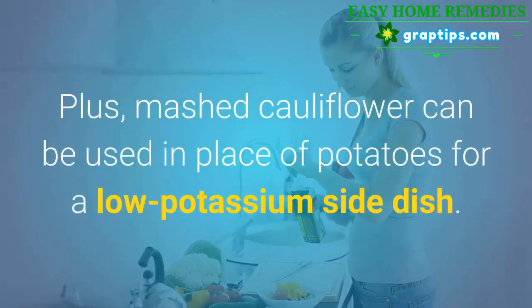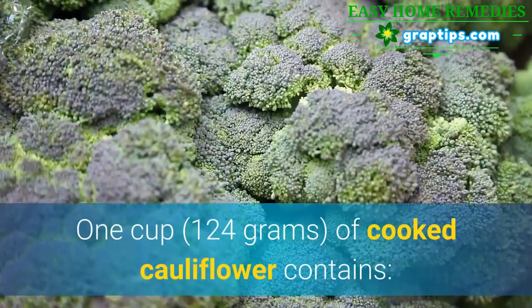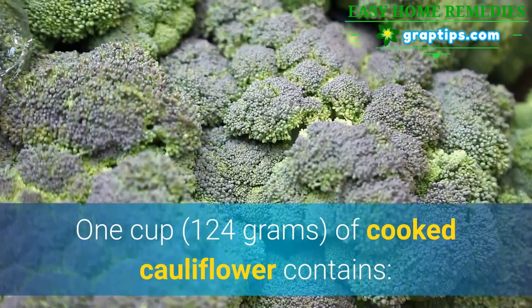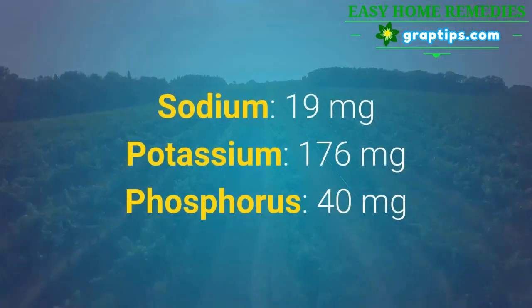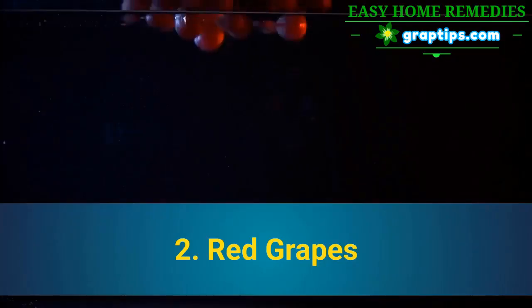Plus, mashed cauliflower can be used in place of potatoes for a low potassium side dish. 1 cup of cooked cauliflower contains: Sodium 19 mg, Potassium 176 mg, Phosphorus 40 mg.